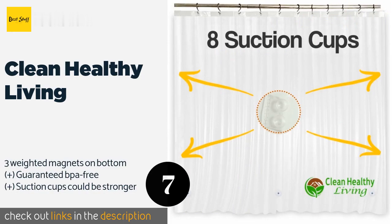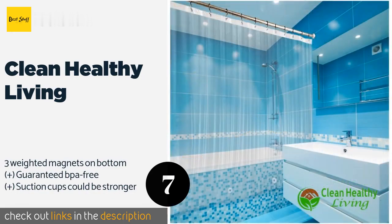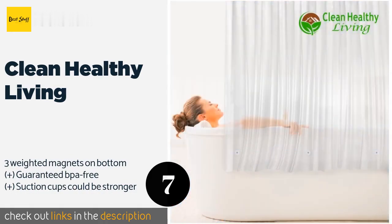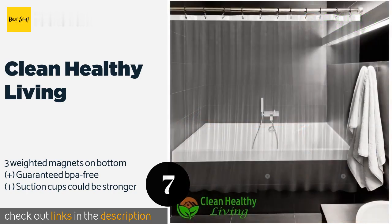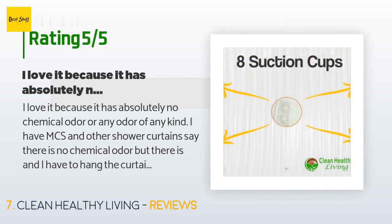The next product is the Clean Healthy Living. The Clean Healthy Living is a good choice for the eco- and health-minded household. This selection is made from safe, non-toxic materials and can be wiped down easily as required to prevent the buildup of bacteria and mold. The price is approximately $27. The average rating of this product is 4.5 stars with more than 158 customer reviews.